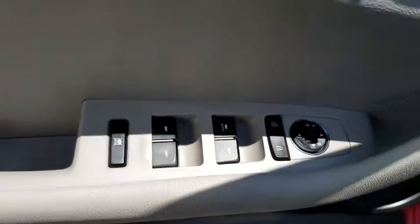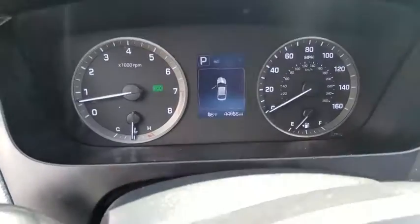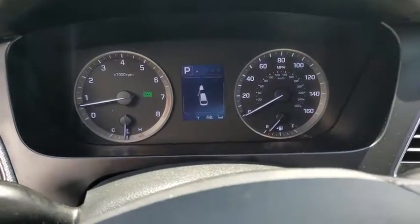Here are some of this vehicle's great options: traction control, dual airbags, alloy wheels, power steering, four-wheel disc brakes, rear window defroster, trip computer, power windows, and electronic stability control.